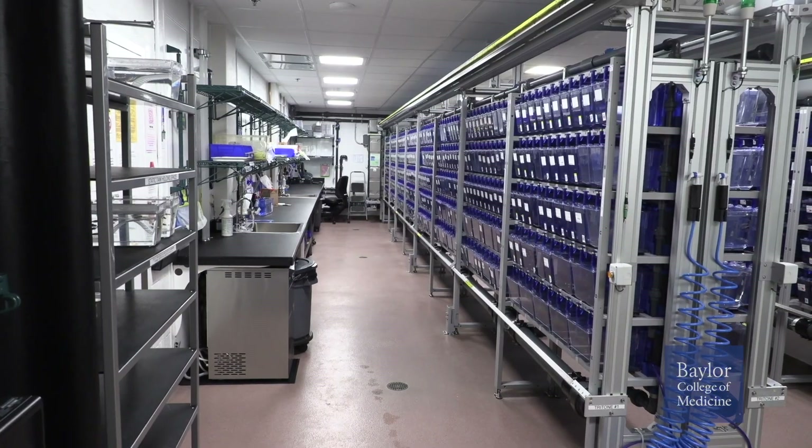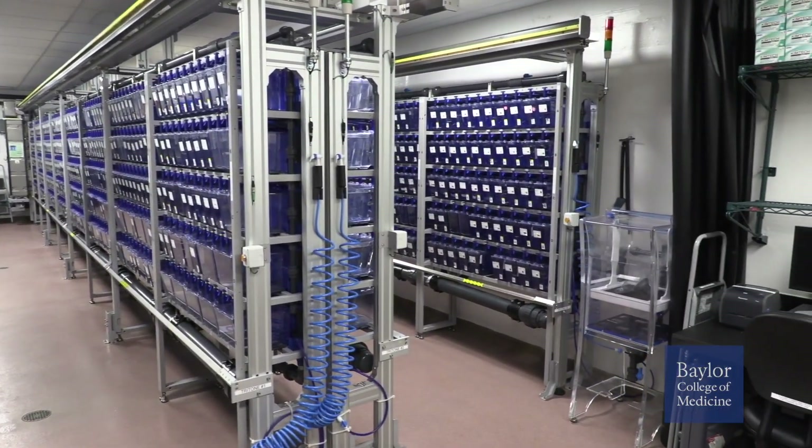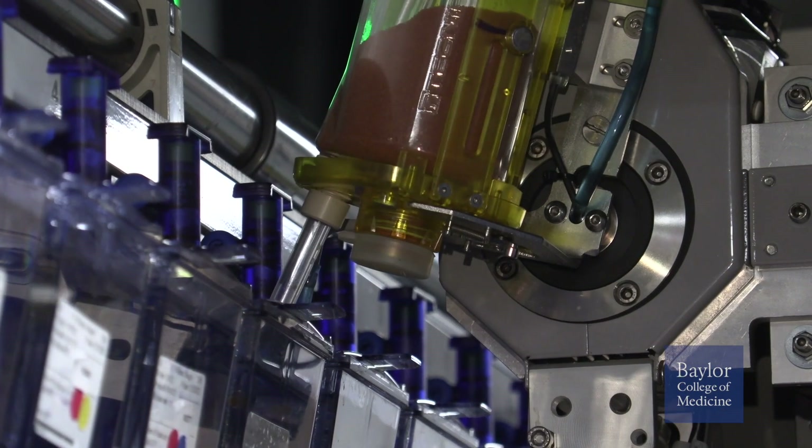Our Corps can also assist users in training to utilize zebrafish for experiments — so if you don't know how, we can teach you. The Zebrafish Genetics Corps operates in this brand new state-of-the-art zebrafish animal facility, which was built over the past three years and is operated by the Center for Comparative Medicine Animal Care Program.